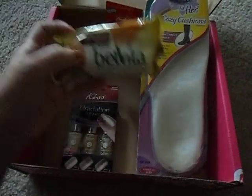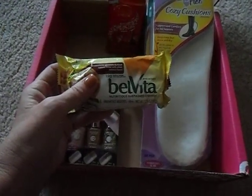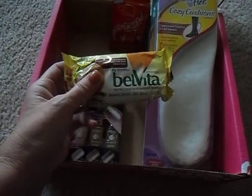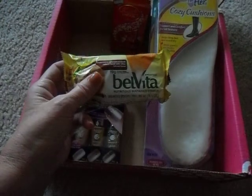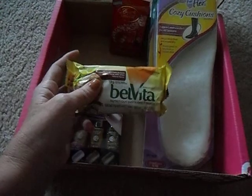We have a Belvita Breakfast Cookie, which looks quite good. I can't wait to try this. I'm all about eating breakfast and something quick on the go with my coffee in the morning to take Little Man to school, so I'm looking forward to trying this.